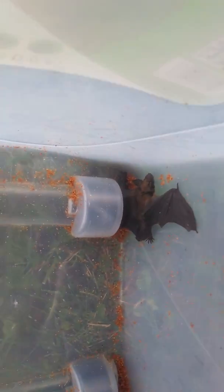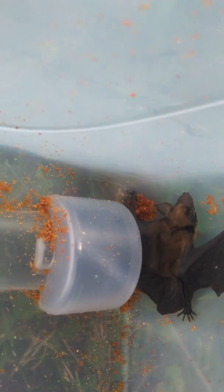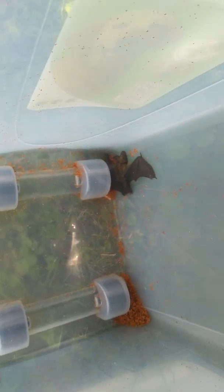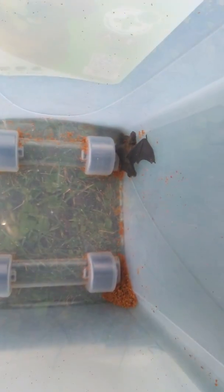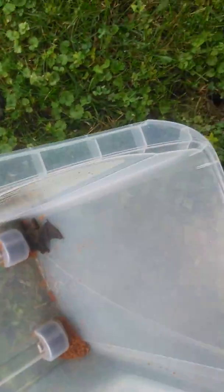You can't really see him that well. I don't want to get too close to him, but I have him in this container that I use for cat food. So I'm gonna let him go.